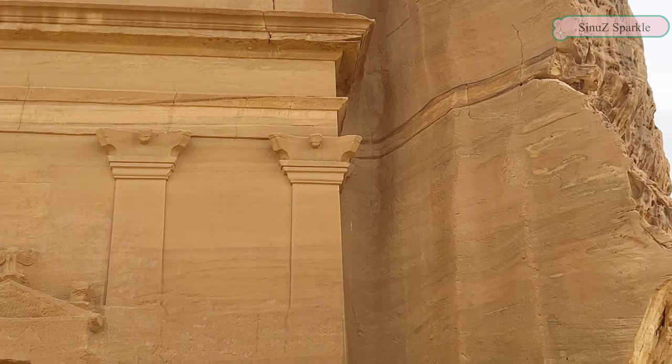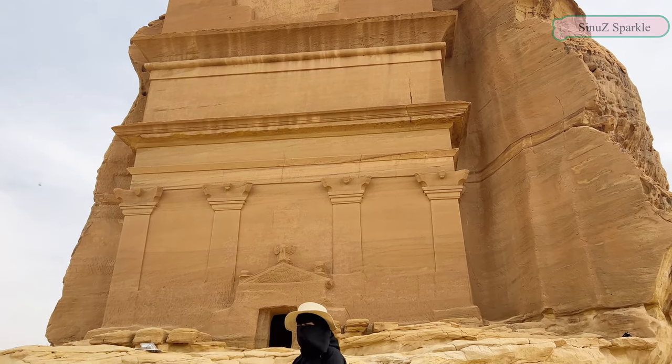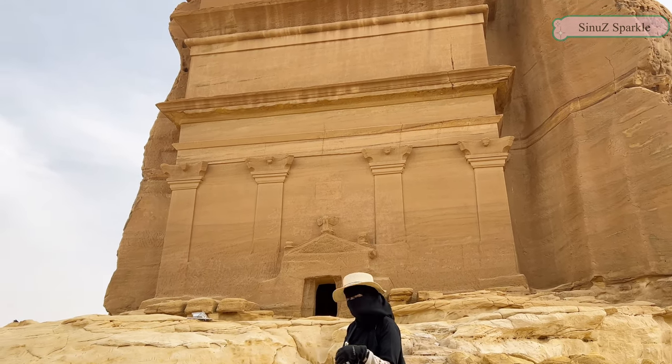We can't enter inside the tomb. Unlike other tombs, there are only two columns, and its size and unique location suggest that it must have belonged to a very important individual or family.